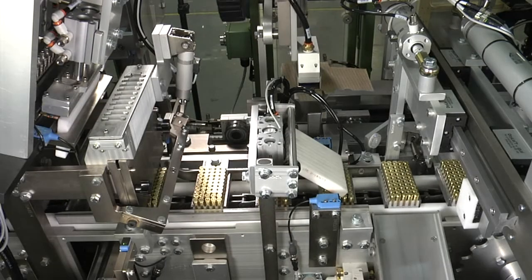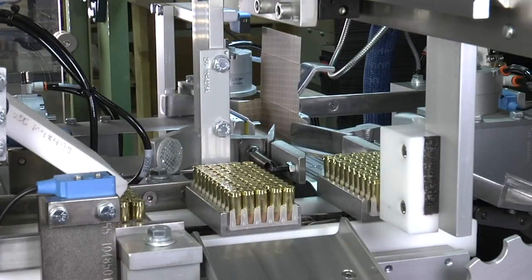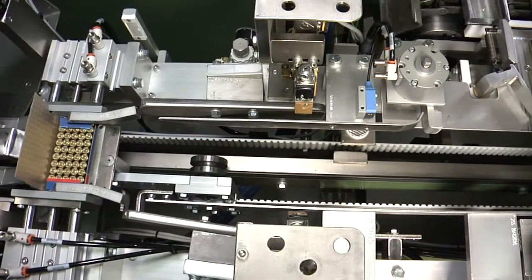This machine runs up to 180 cartridges per minute. If your application requires higher speeds, Agard manufactures similar systems with speeds of 1,000 or more cartridges per minute.